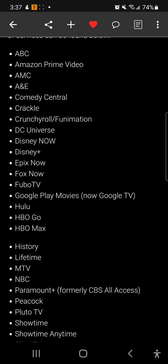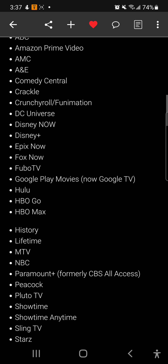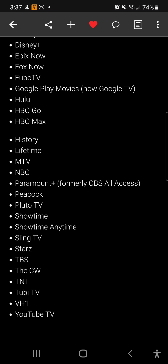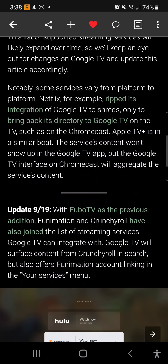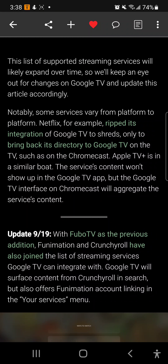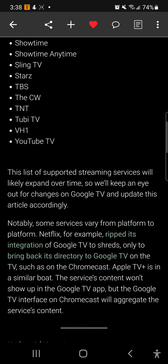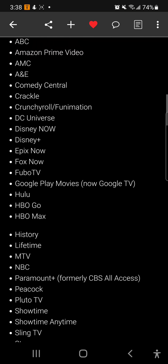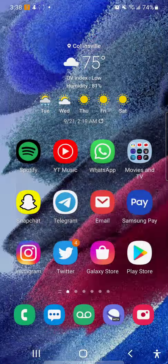I'll leave the full list in the description box and on my blog site, and credit goes to 9to5Google for bringing this up. Now, one thing they did mention is that Netflix is not on the list, and neither is Apple TV Plus. Those two streaming services are not part of this integration — we probably already know why. But if you're a Netflix fan, you can still download the app and watch your Netflix originals and everything like that.